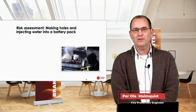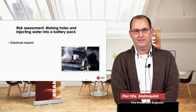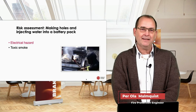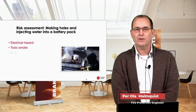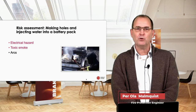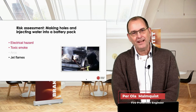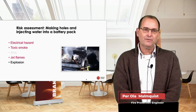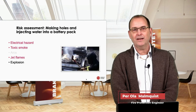We have to start with a risk assessment since we are making holes and injecting water into a battery pack. There are electrical hazards I'll return to shortly. Toxic smoke was handled with SCBA and full protective PPE, which we felt was sufficient. Arcing can happen but will be a local problem in the battery pack and won't affect a firefighter. Jet flames can happen, and I'll talk about those later. The final risk assessed was explosion — the battery packs are built to handle explosion internally.